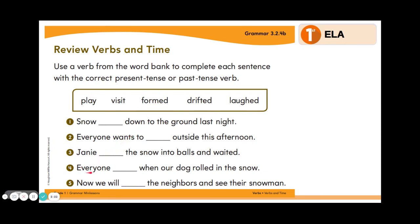Number four, everyone blanked when our dog rolled in the snow. Which word would go in that blank? Laughed. Great job. And number five, now we will blank the neighbors and see their snowman. Is this happening in the present or in the past? Our clue word is now, so we know it's happening in the present. A good verb to go in this sentence would be visit. Great job, first grade.